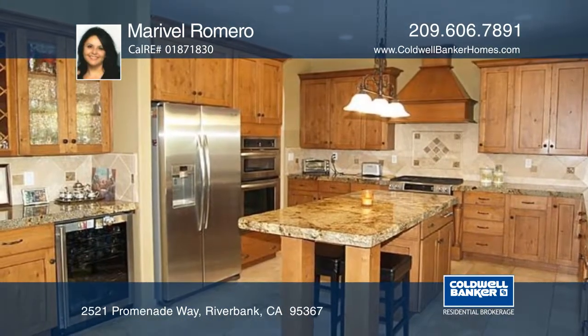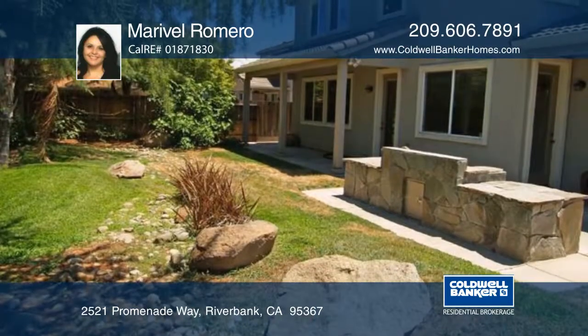Enjoy beam ceilings, three fireplaces, and a beautiful spiral staircase. The kitchen has alder wood cabinetry throughout and a custom chiseled granite island.